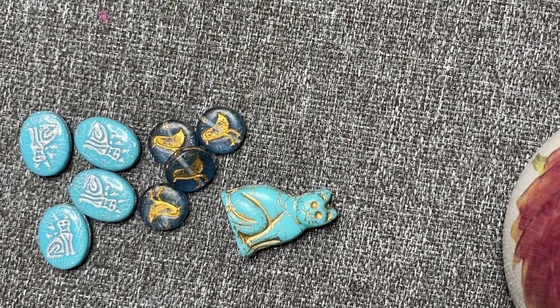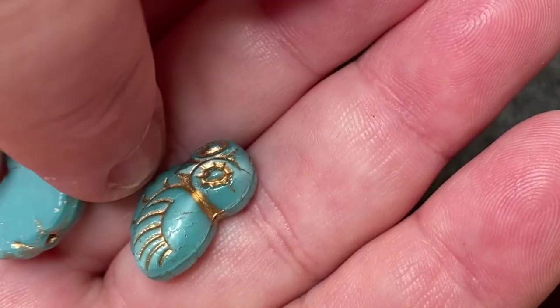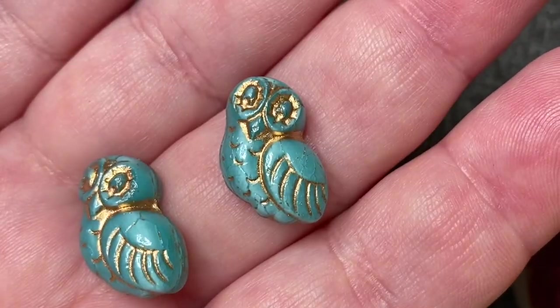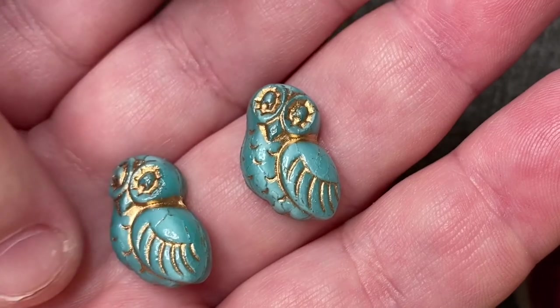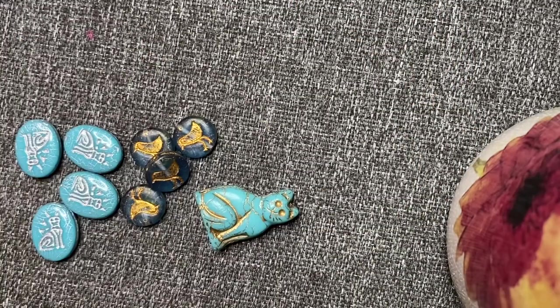I love owls too, and this is opaque blue bird old patina owl beads — two of them for two dollars, 17 by 15 millimeter Czech pressed glass. She has a lot of nice stuff on her de-stash page. I ordered some off the featured page but then went to her own page — she's got lots of gemstones and lots of nice glass pieces.